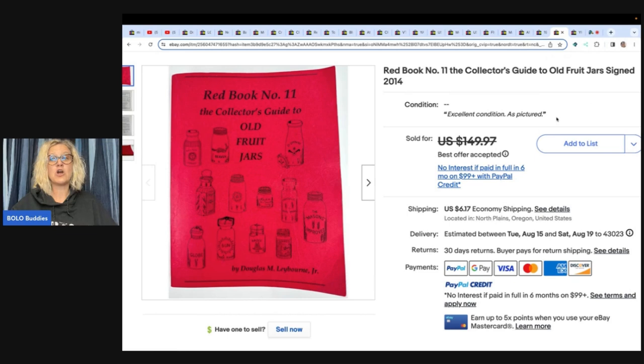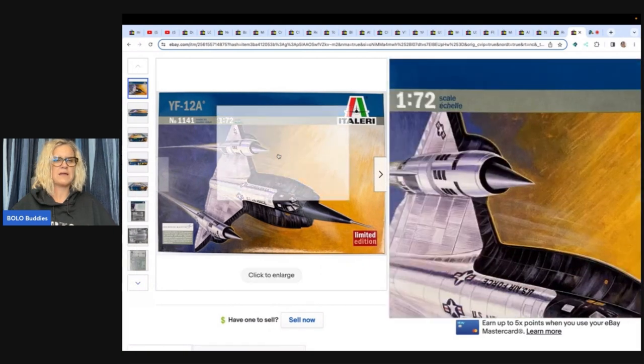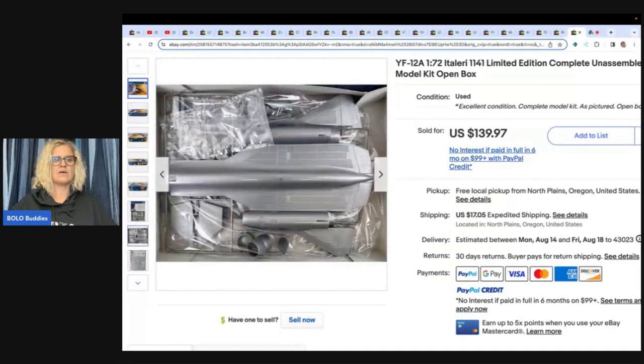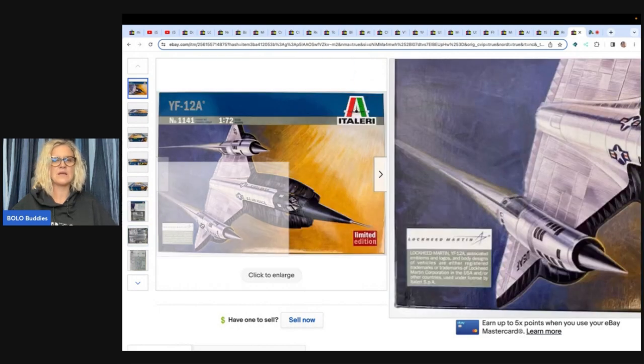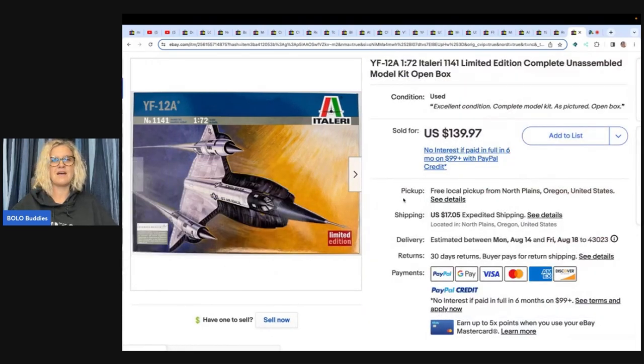Here's another fruit jar book — number eleven. So she sold number ten, and this is number eleven. Number eleven sold for ninety-nine dollars on best offer, also purchased for five dollars and fifty-five cents at an estate sale. And the last one is a YF-12A limited edition complete unassembled model kit, open box. When I see open box I think, I don't want to figure out if everything is there, but this one looks like everything's still in the packaging. She got this for two dollars at that buyout and sold it for one hundred and thirty-nine ninety-seven.